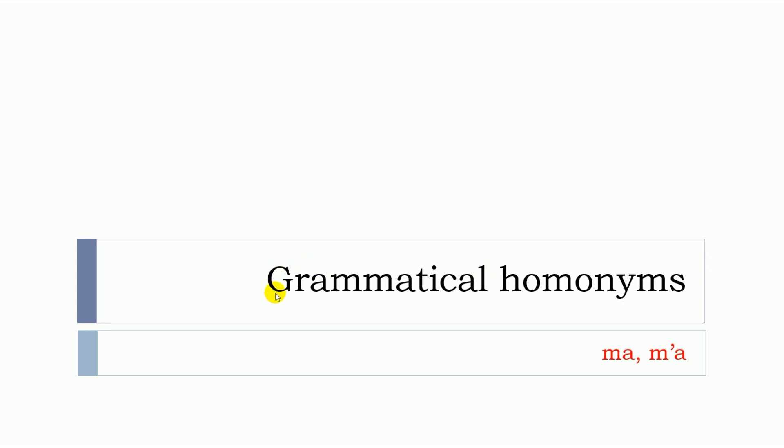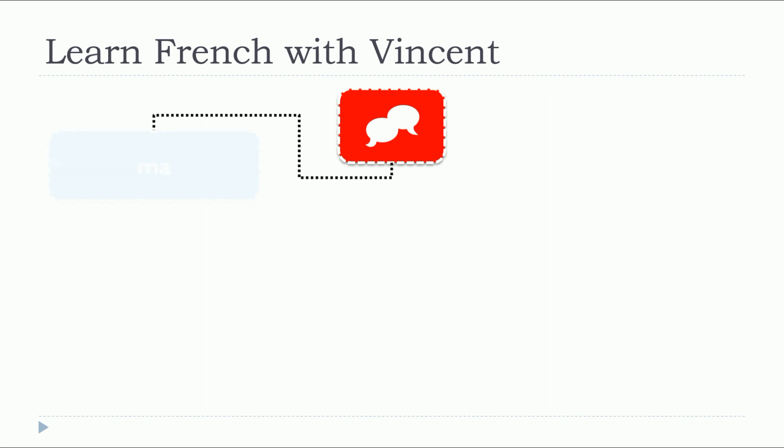In this video, we will see grammatical homonyms, and more precisely, MA and M'A. Grammatical homonyms are words that are pronounced the same way but written differently.